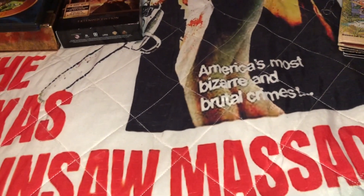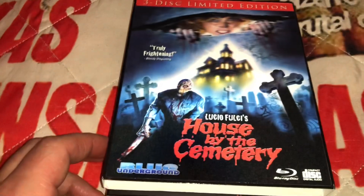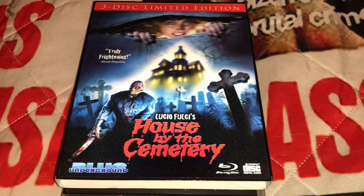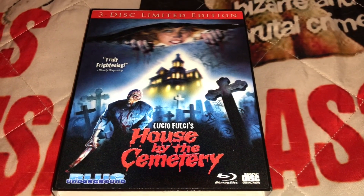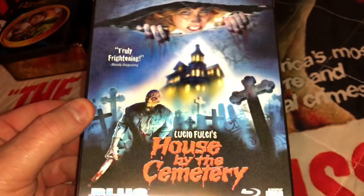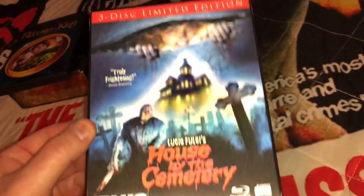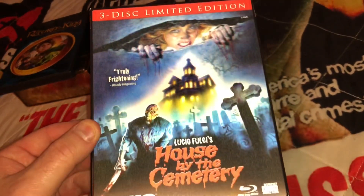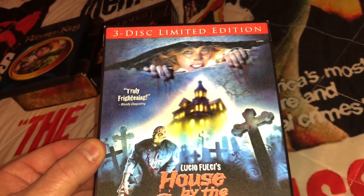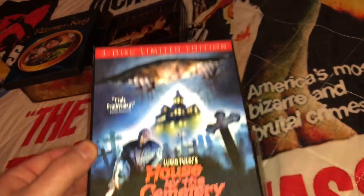In no particular order, just grabbing from a pile here — this is the latest release from Blue Underground, and this is Fulci's House by the Cemetery, the three-disc limited edition with the slip cover and the lenticular plate. It looks really nice, and I'm a sucker for packaging and also a sucker for buying re-releases of films.